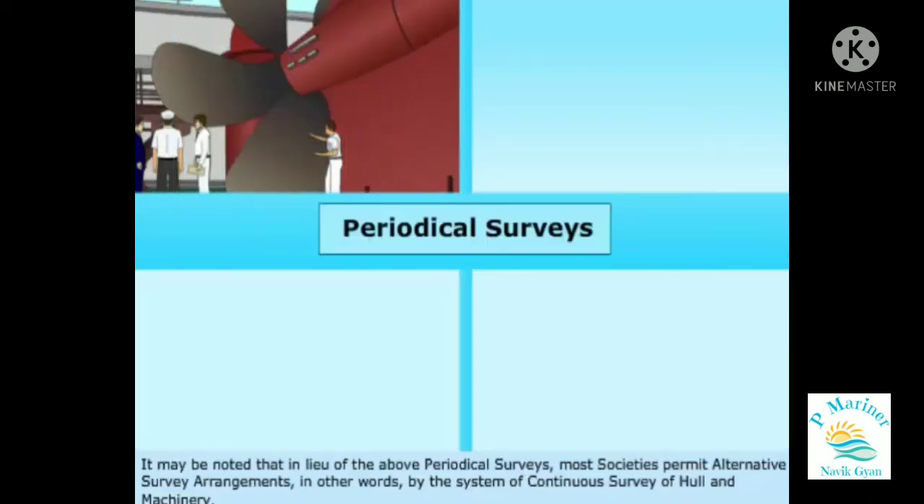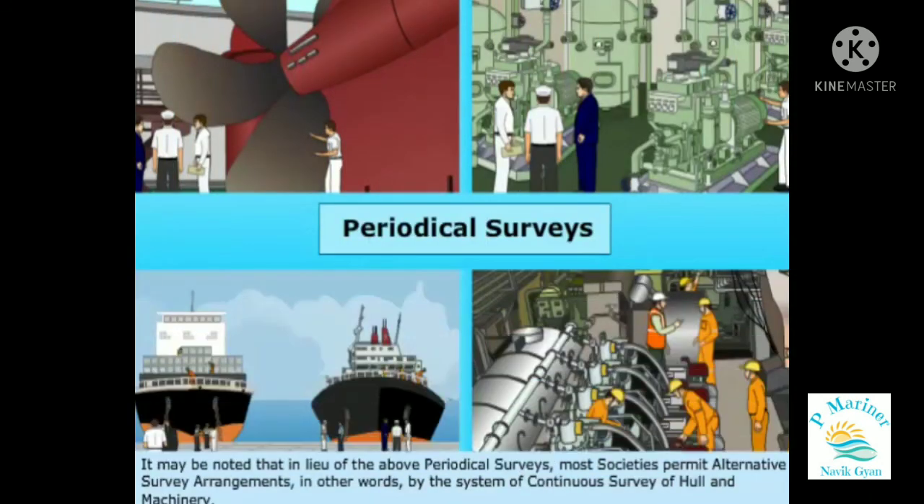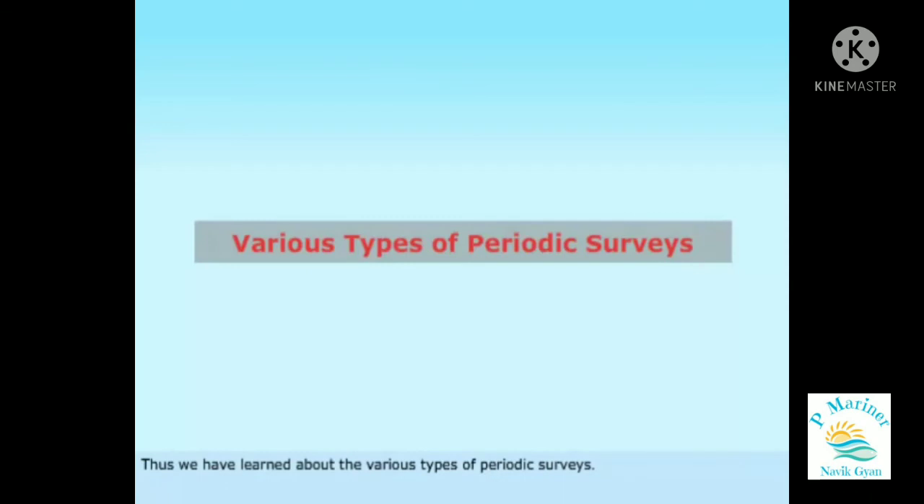It may be noted that in lieu of the above periodical surveys, most societies permit alternative survey arrangements, by the system of continuous survey of hull and machinery.